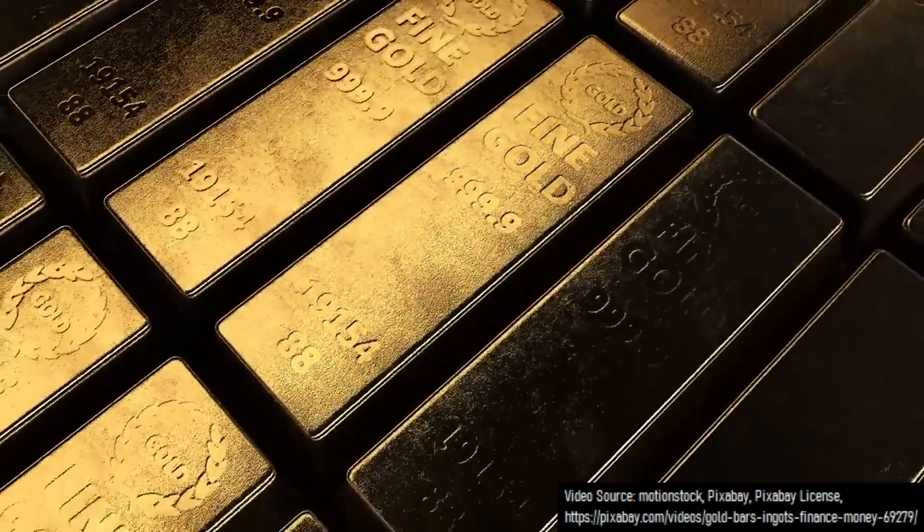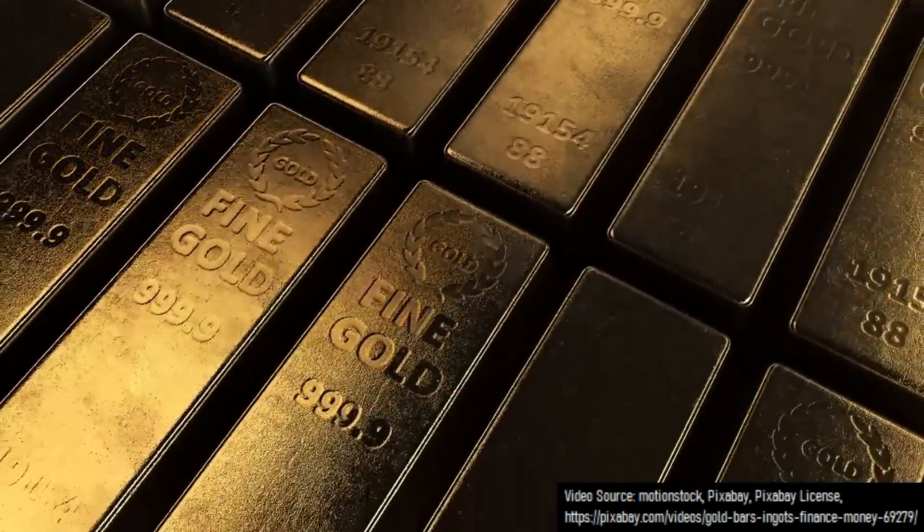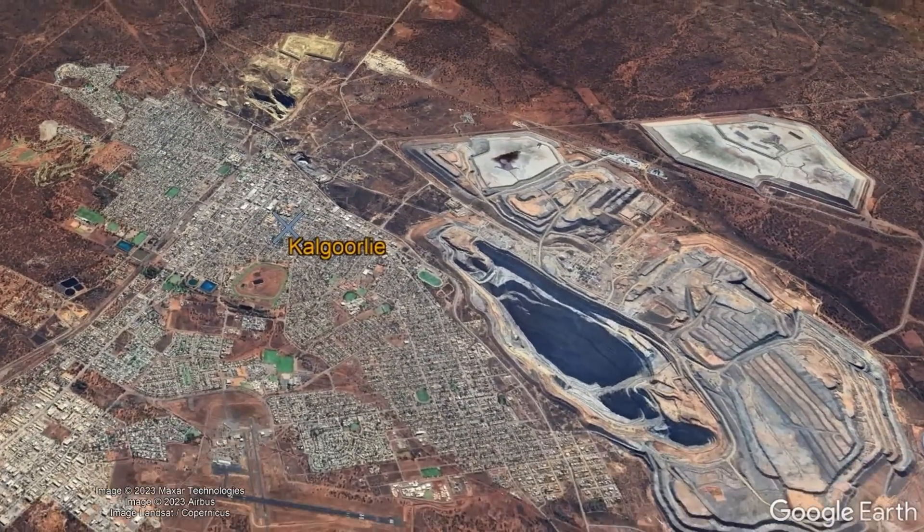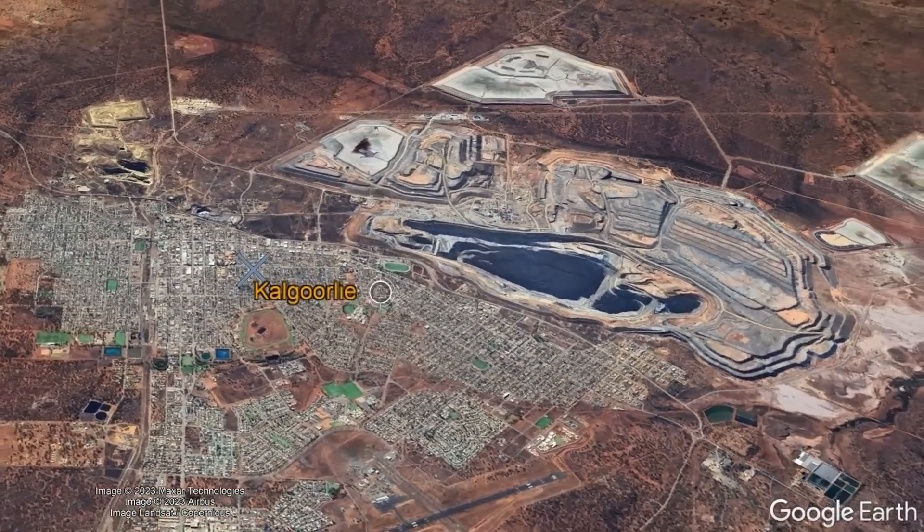It was thereafter discovered that this mineral contained not only precious gold but also silver, as more than a percent of its weight was native silver. And this is how a city in Australia was once accidentally paved in both gold and silver.